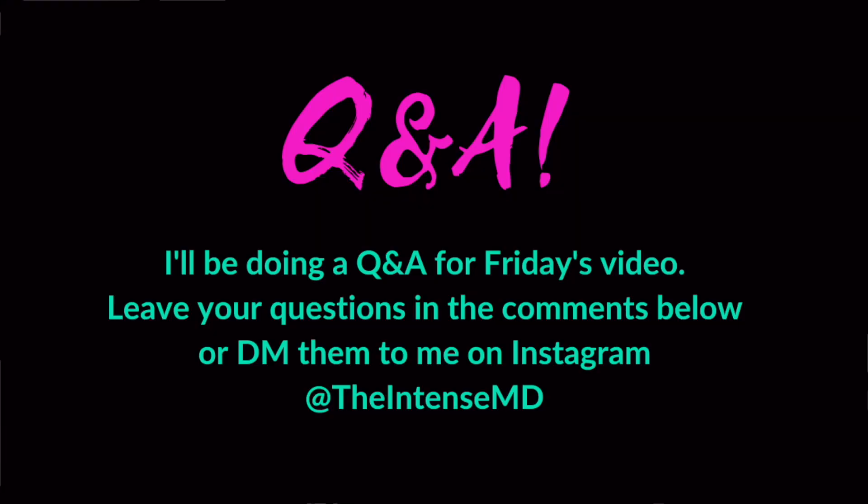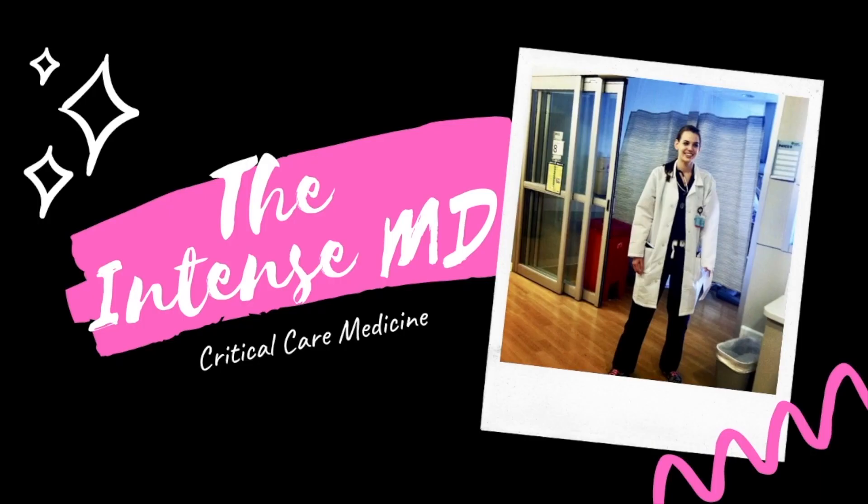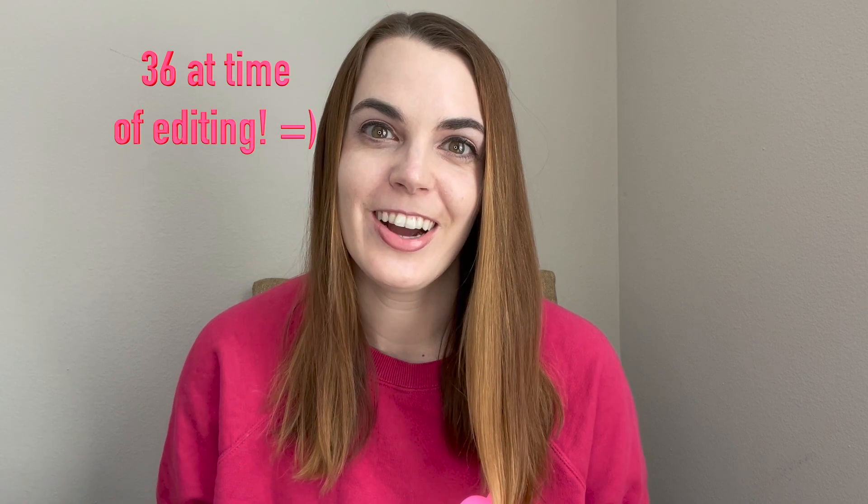Welcome back. I'm the Intense MD, a double board certified intensivist here to give you an inside look into the intensive care unit. And special welcome to the 30 people who have decided to subscribe to my channel. I'm very excited to have 30 subscribers. I know that's not a huge amount, but I'm grateful for anyone who has decided to come along with me for this ride.